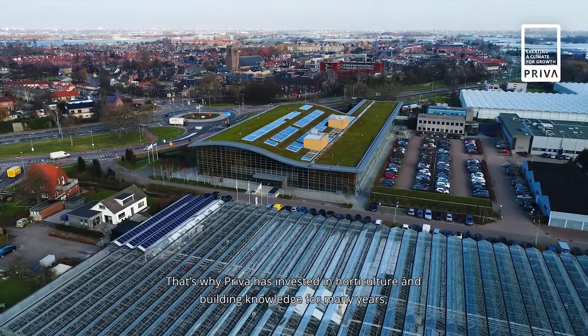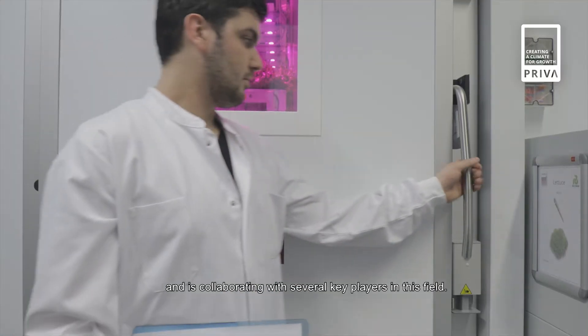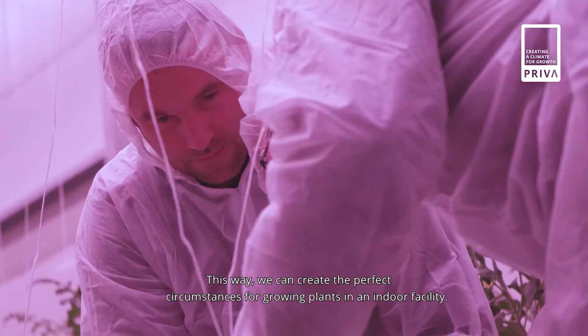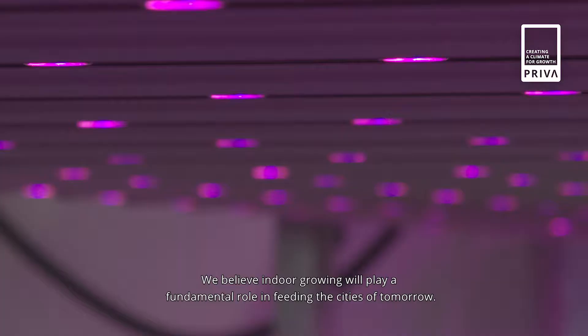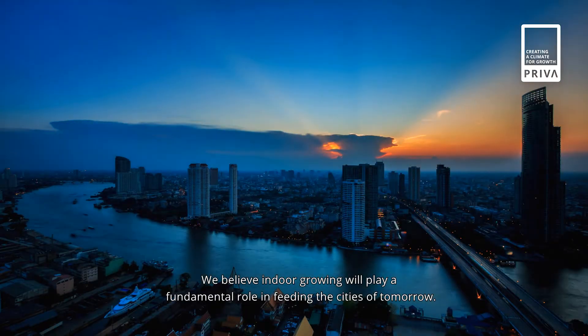That's why PRIVA has invested in horticulture and building knowledge for many years, and is collaborating with several key players in this field. This way, we can create the perfect circumstances for growing plants in an indoor facility. We believe indoor growing will play a fundamental role in feeding the cities of tomorrow.